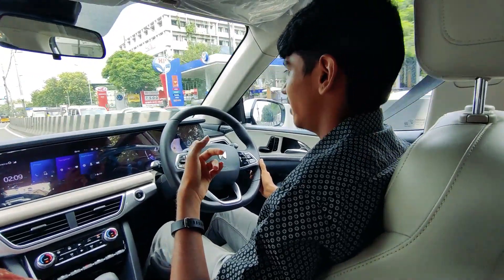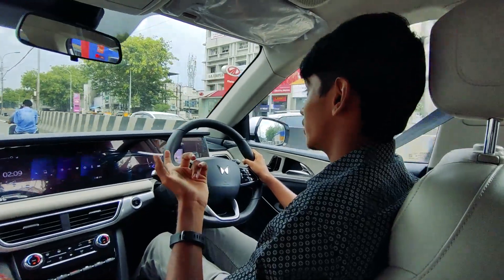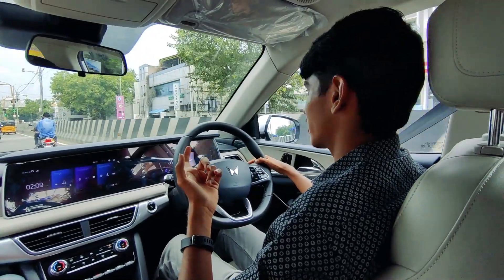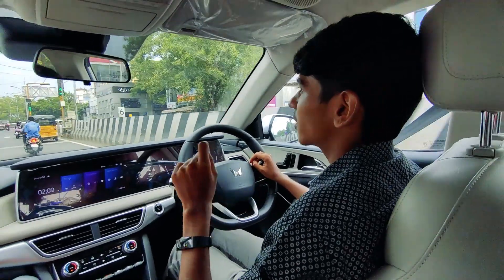As I said earlier, the diesel's NVH levels are way, way higher than the petrol and it starts to become a bit vocal at higher revs.